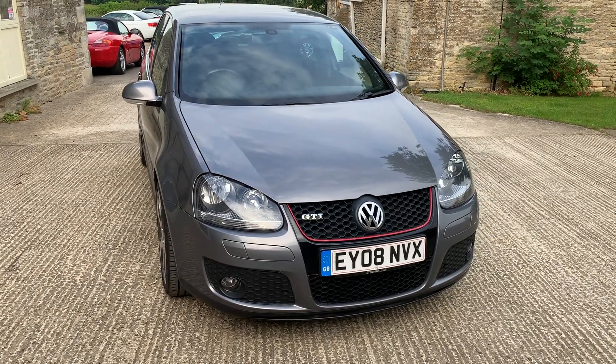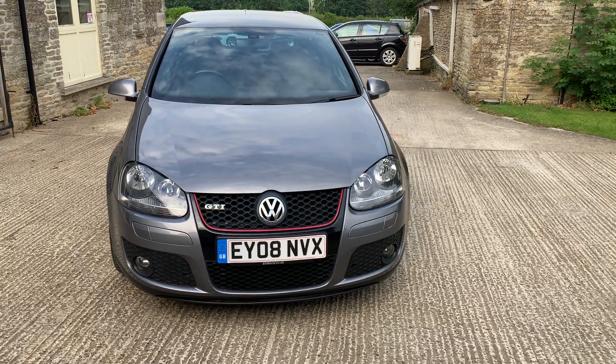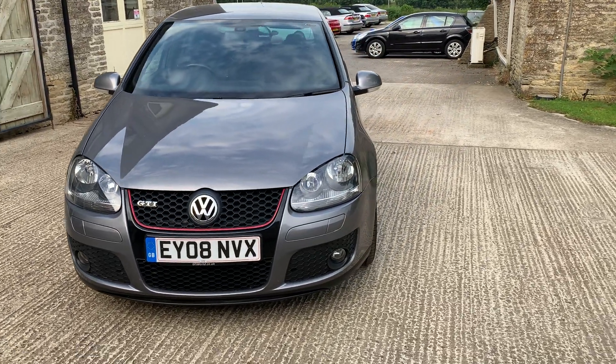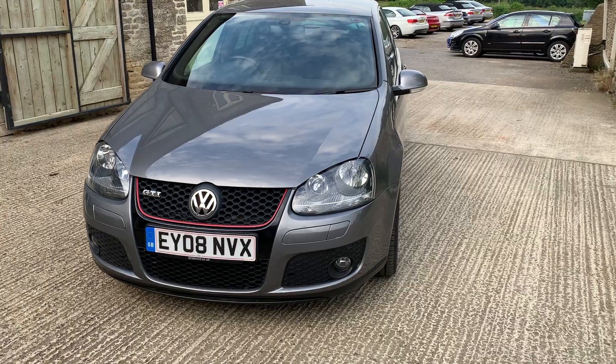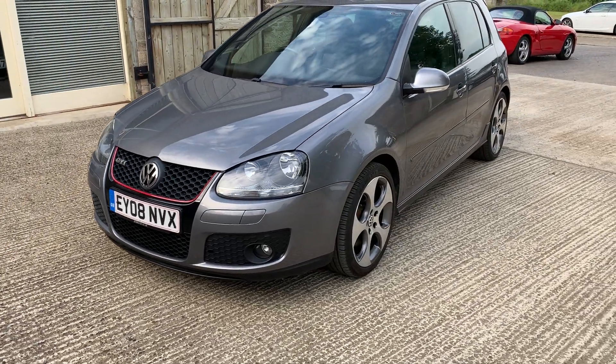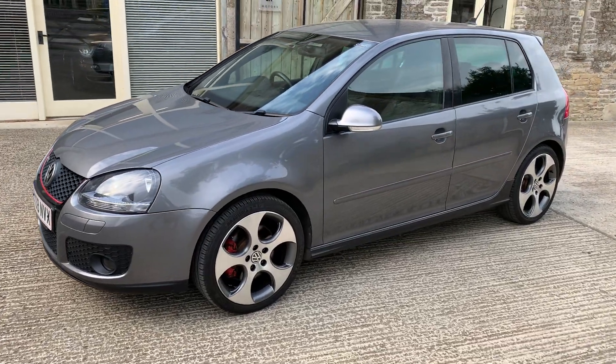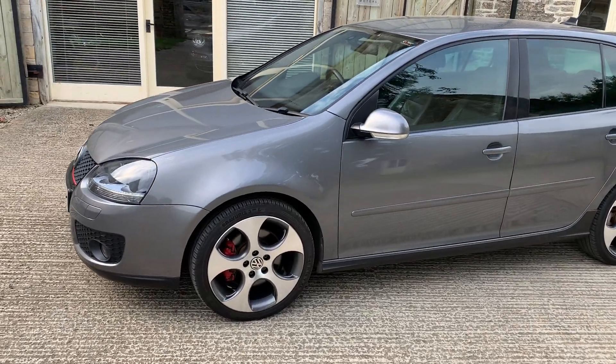The car shows very little signs of stone chips or damage, but then it has only done 53,000 miles from new with a detailed service history throughout — one or two chips on the bonnet as you would expect. The car is fitted with Xenon headlamps, and as we come around this side you'll see those wonderful alloy wheels that really do set the car off against the grey bodywork.